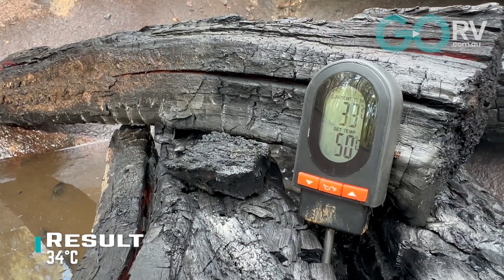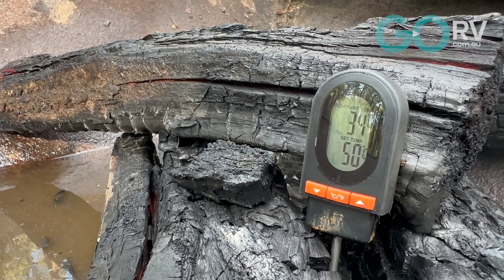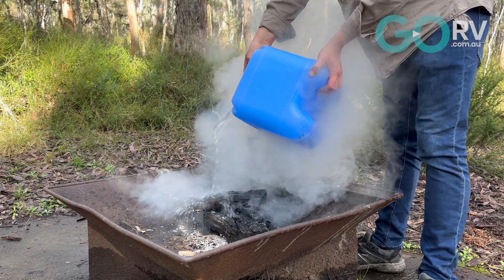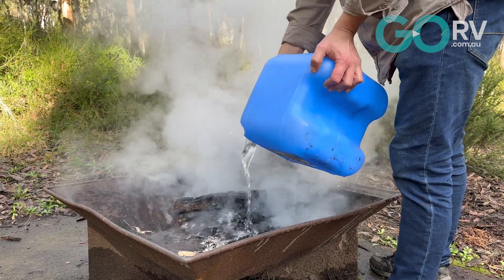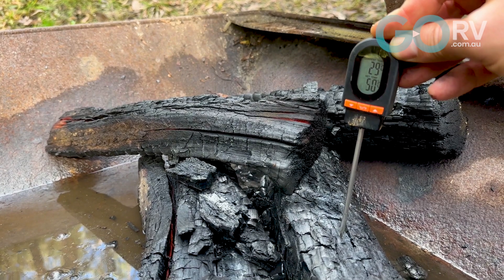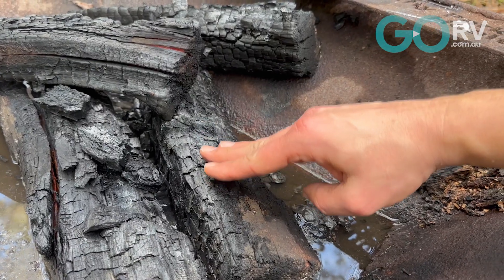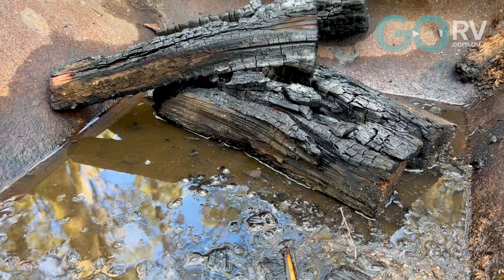I used about seven and a half litres of water to put out this fire, and we've seen a massive difference in temperature. While the temperature of the soil-smothered fire remains extreme at 130 degrees, this fire extinguished by water is well within safe temperatures — the surface of the wood was below 30 degrees, and I was even able to touch it. This conclusively shows that the only right way to put out a campfire is to use water. Don't use sand, don't use soil — get a bucket, fill it up with water, and put your fire out properly.